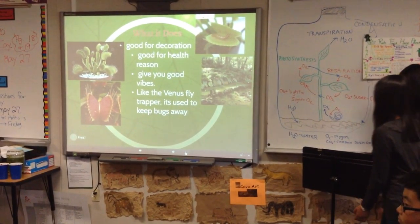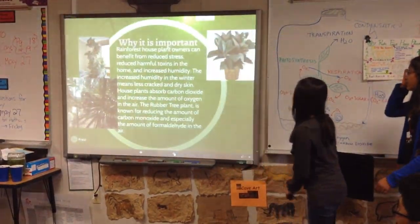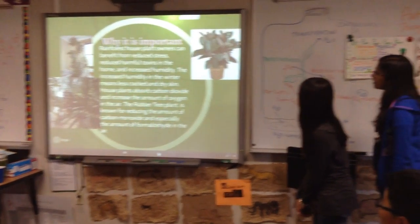What it does: it's good for decoration, it's good for health reasons, and it gives you good vibes. Like the Minus Fly Chopper, it's used to keep bugs away.